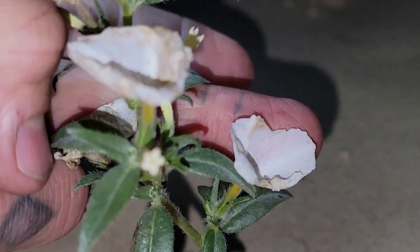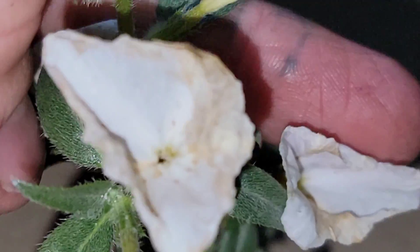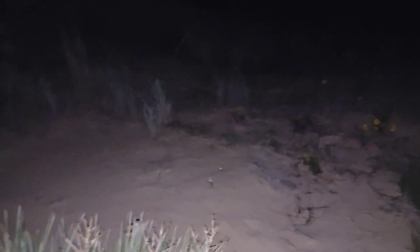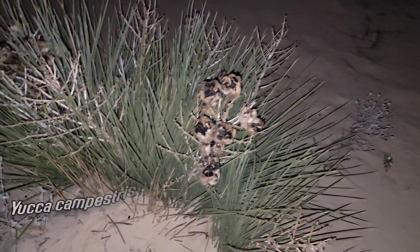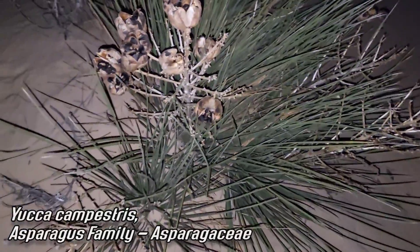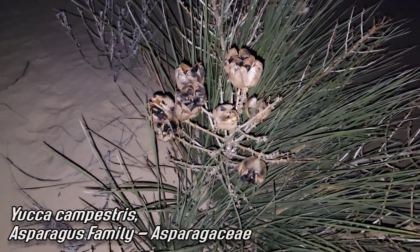You just can't get over the fragrances — it's like a perfume, it smells so good. These are already done, but there are plenty more going off. Oh, and speak of the devil — here's another moth-pollinated plant. All yuccas are moth-pollinated plants; they've got symbiotic relationships with yucca moths. But this is a really rare one.